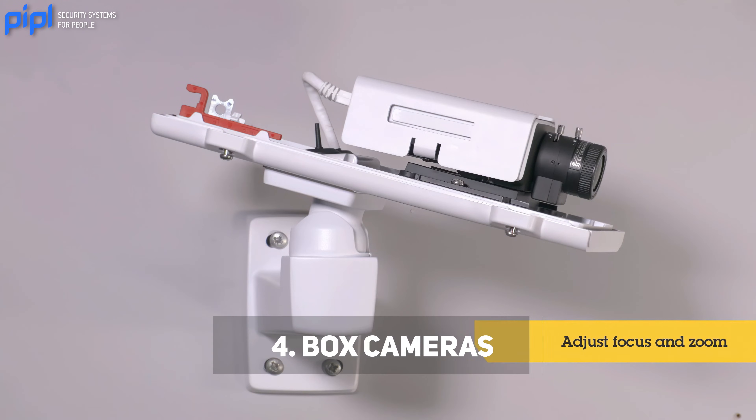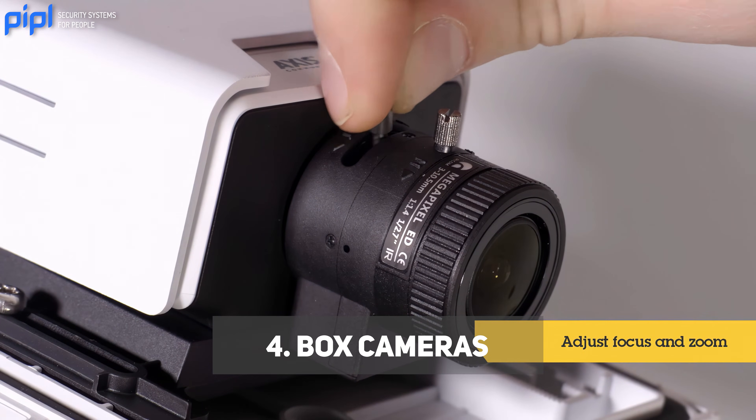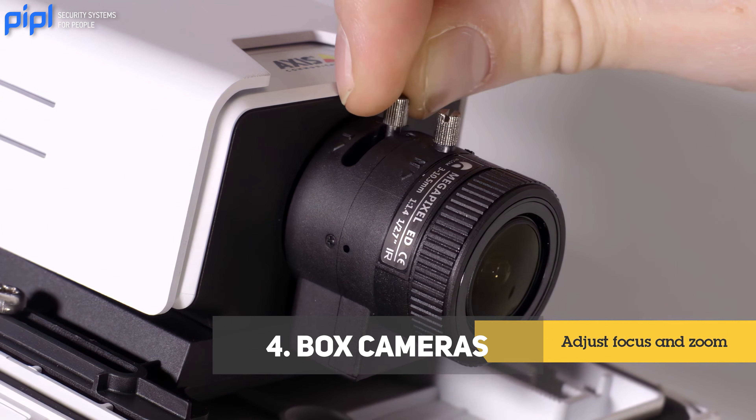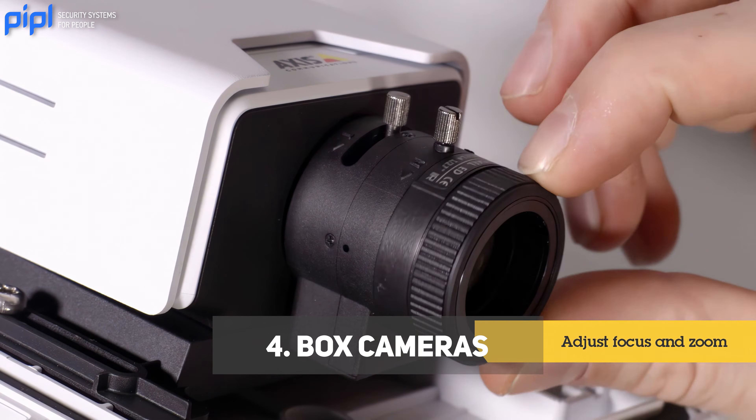You have box cameras. Box cameras are more traditional and often used in custom security setups. They have a separate lens and camera body, allowing for flexibility in choosing an appropriate lens for specific surveillance needs.